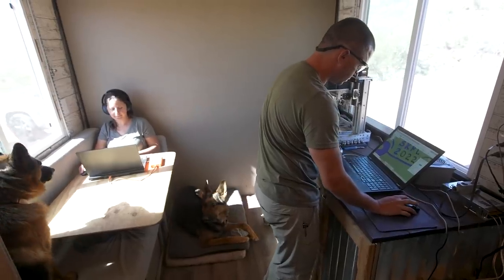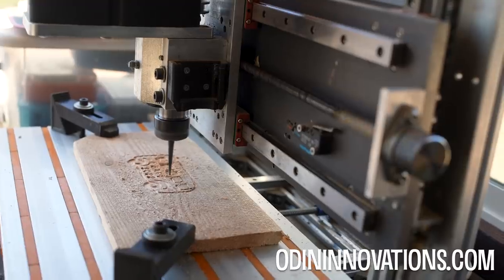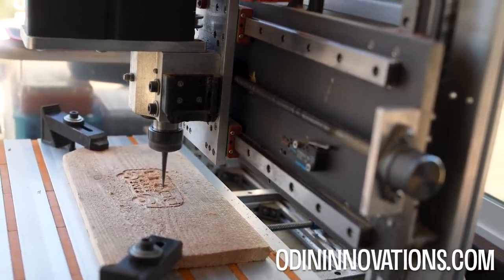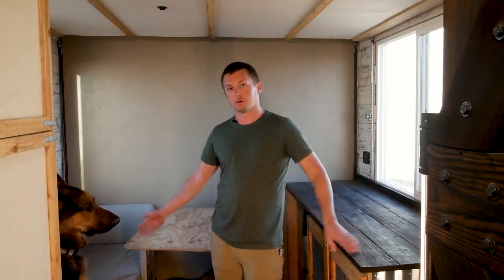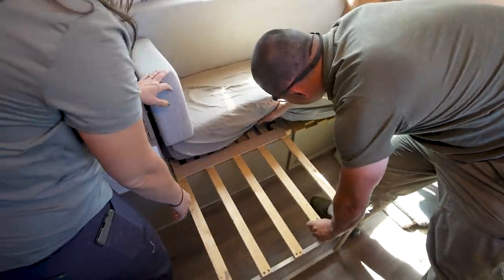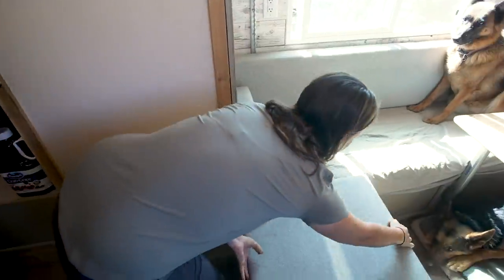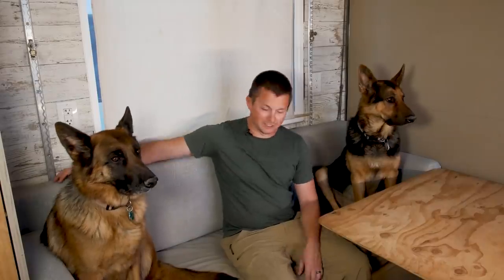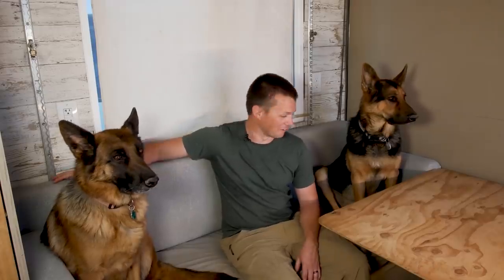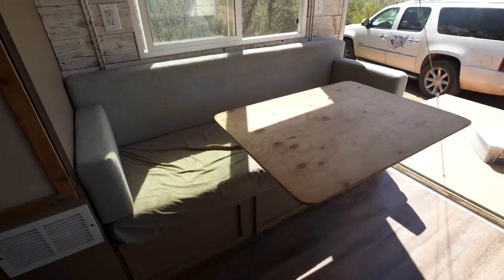Our couch turns into a full-size bed and has three sections that pull out, so it can be an L-shaped couch, a U-shaped booth, or a full bed — very versatile. It's a pretty decent size as you can see by the giant dogs next to it. We can seat three people on the couch and two more in chairs on the other side — we've had five people sitting here. The table swivels into multiple positions and can be detached.